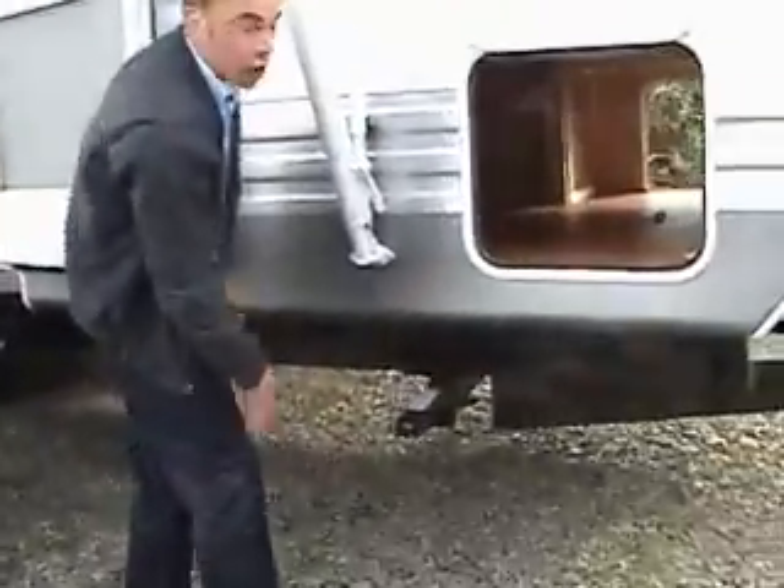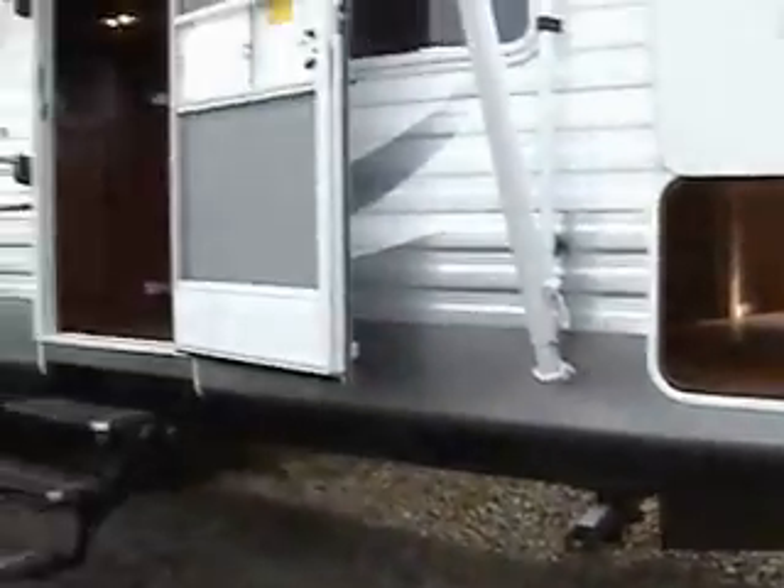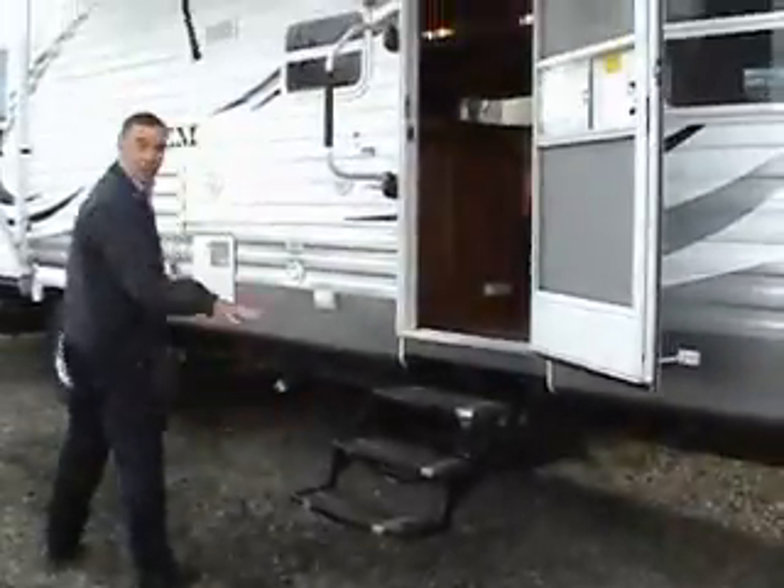Huge basement storage here with radius doors. You can fit lawn chairs in here, with access from the inside. Huge A&E awning. Triple step, so you're not jumping up to get into your coach.